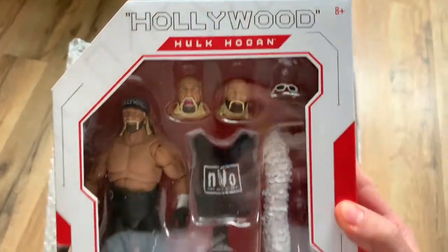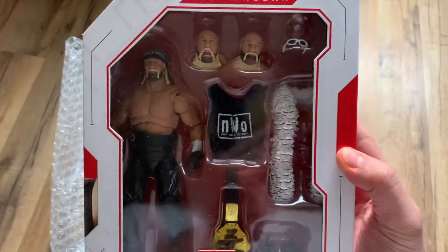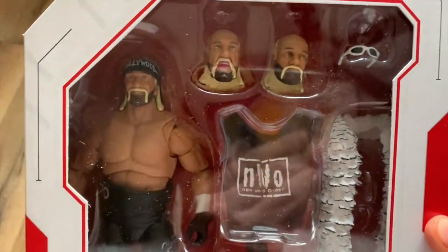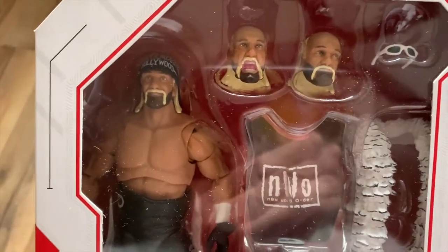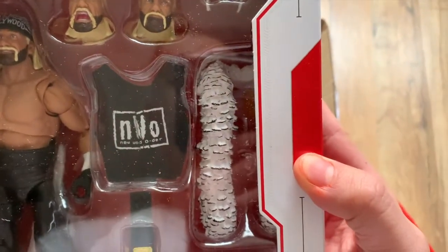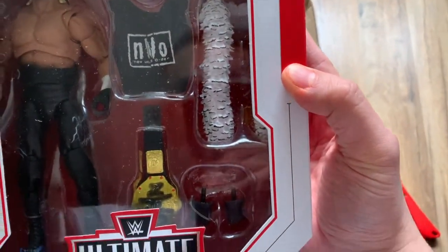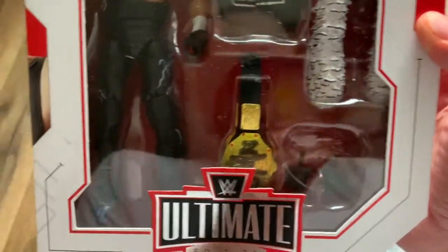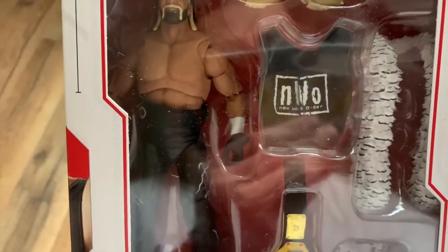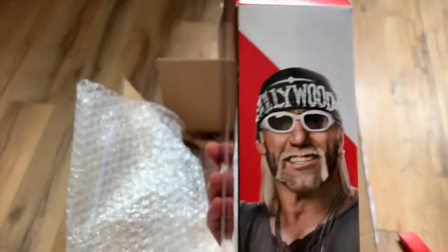Oh, and here it is! Holy cow, super sick! As you know, the Ultimate Edition figures are highly articulated, detailed figures, so everything is top of the line. That's gonna be so cool to display with the NWO figures. It comes with the NWO shirt, an extra pair of hands, the NWO belt, and his attire comes with a weight belt, bandana, and face paint.